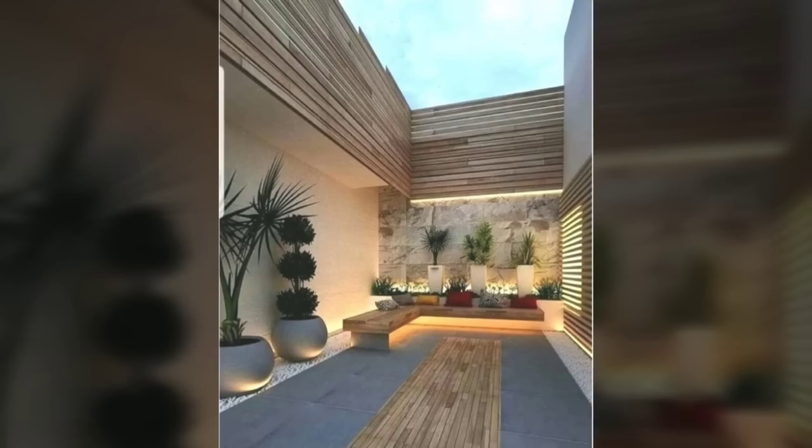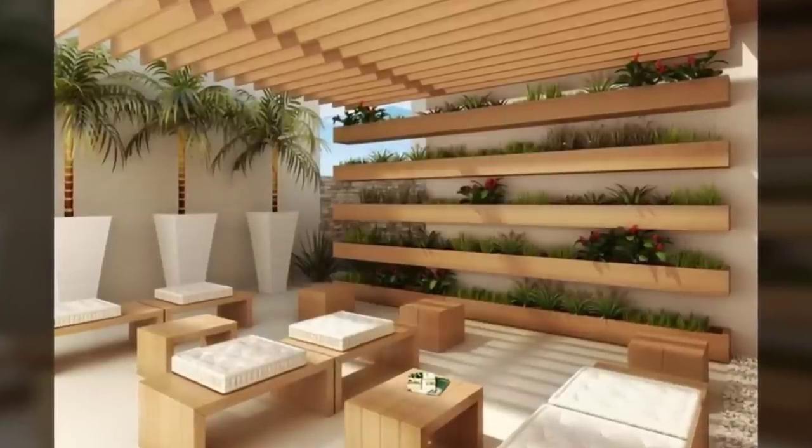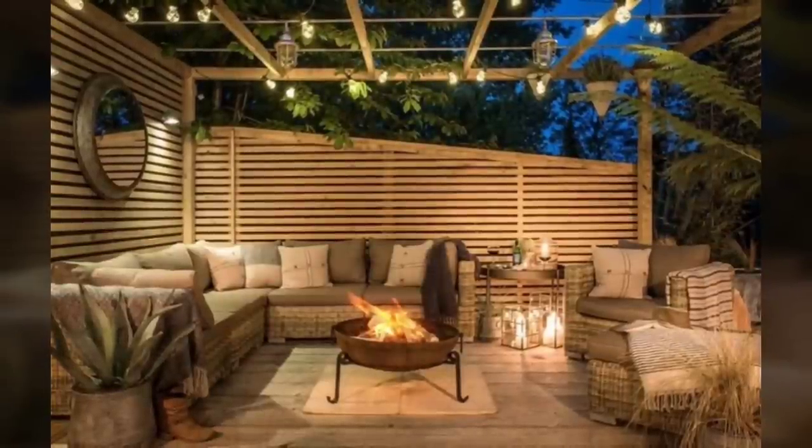Number eight: the sophistication of a pergola. In an open area, building a pergola adds elegance in addition to creating a lovely play of light and shadow.